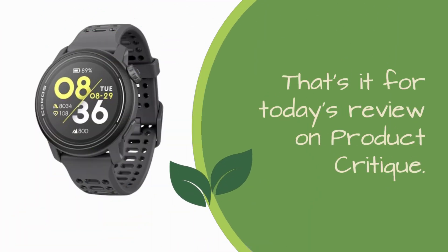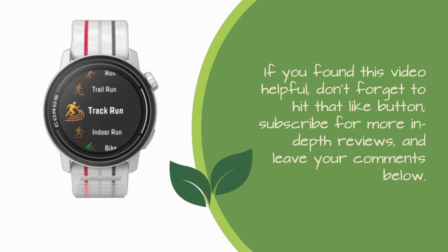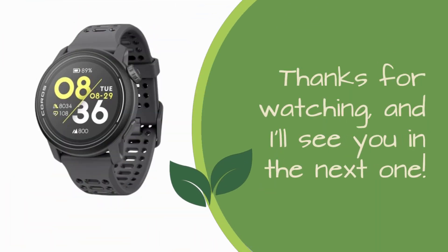That's it for today's review on Product Critique. If you found this video helpful, don't forget to hit that like button, subscribe for more in-depth reviews, and leave your comments below. Thanks for watching, and I'll see you in the next one.